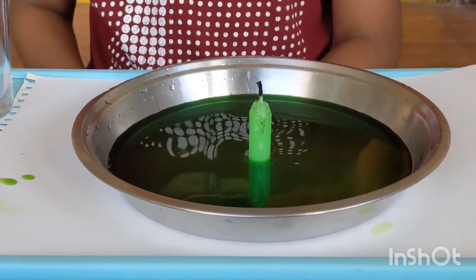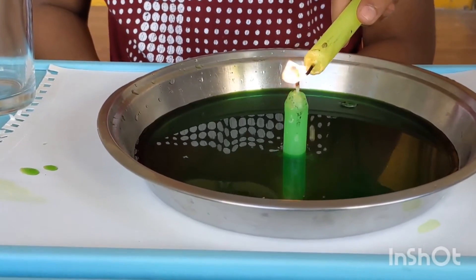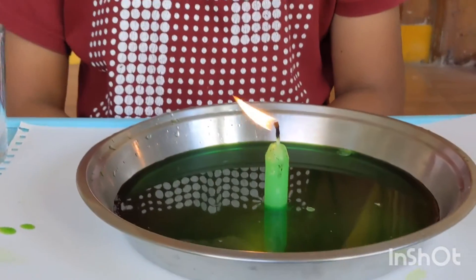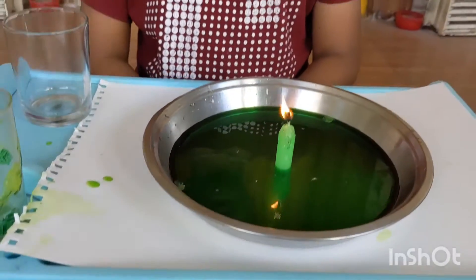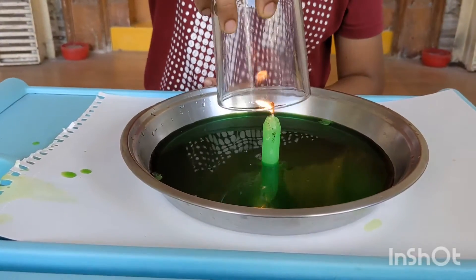Light the candle. Yes, let it glow for some time. Now put the glass over the candle and see the magic.